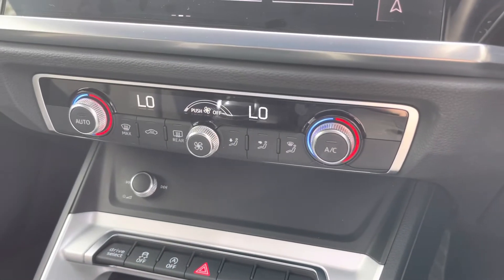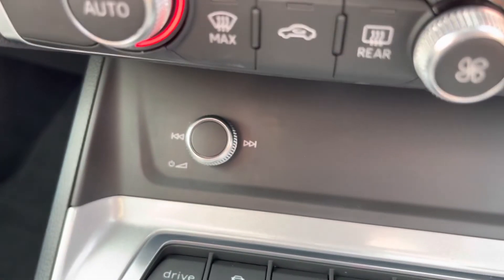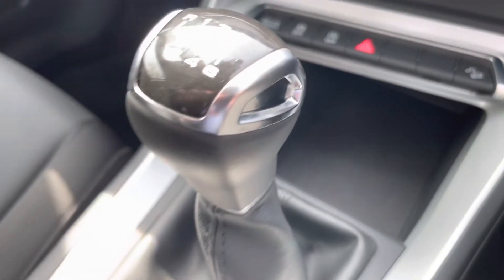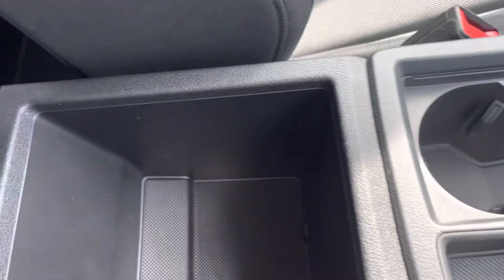Here we have the climate control, which can be adjusted left to right based on the driver's or passenger's personal preference. There is also volume adjustment. Moving down, we have a little storage, two USB ports, a manual gearbox, two cup holders, an electric parking brake, and additional storage.